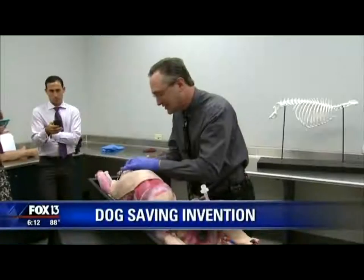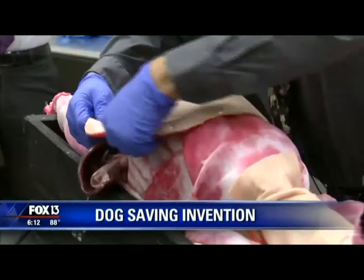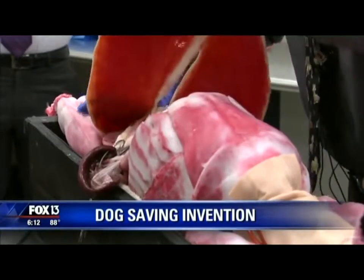Animal lovers are going to be interested in a new invention from right here in the Tampa Bay area. It could save the lives of thousands of dogs all over the world.